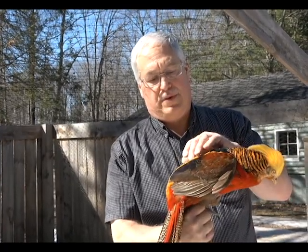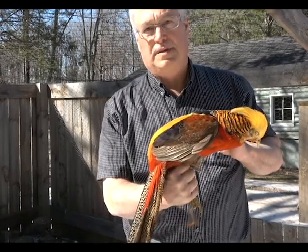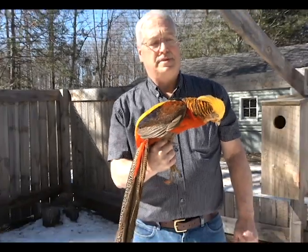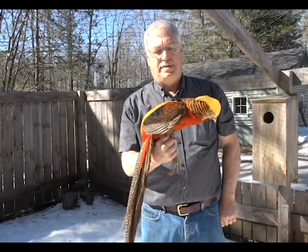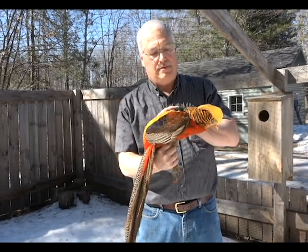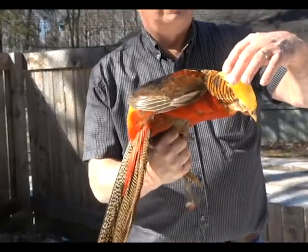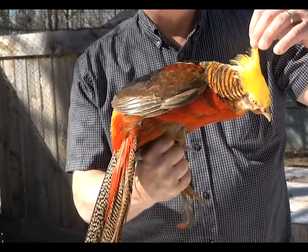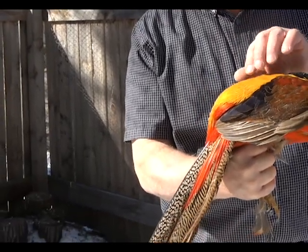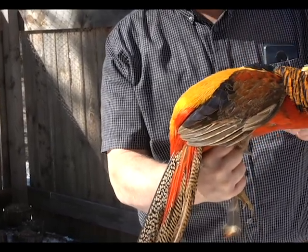The problem with these in captivity is some people breed siblings and other people cross them. A common cross is the Amherst pheasant. Traces of Amherst blood in the background of your golden pheasants can be seen by red in the crest. You notice this crest is completely yellow, no spots of red, and red in the back is a common symptom of that. These feathers will have red mixed in.